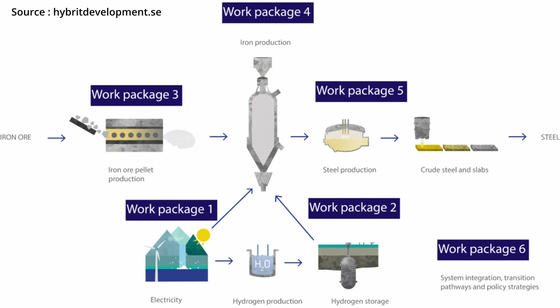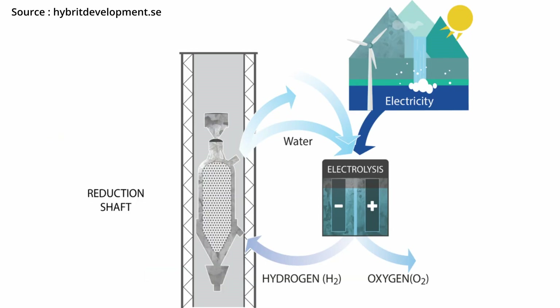Thankfully, there is a new way to produce steel with almost zero CO2 emissions by using hydrogen instead of coal for the reduction process of iron ore. The process starts by producing green hydrogen from water using renewable energy sources. The hydrogen is then used for the reduction of iron ore, and the byproduct of this process is water instead of CO2.